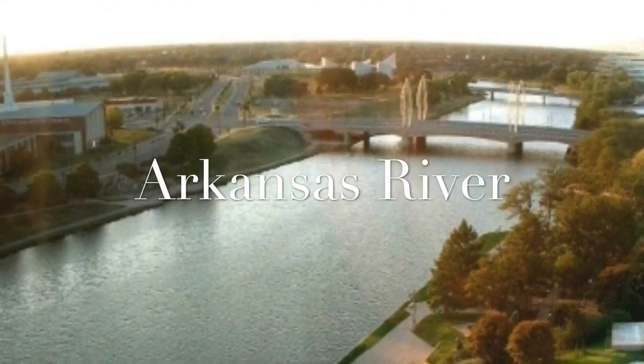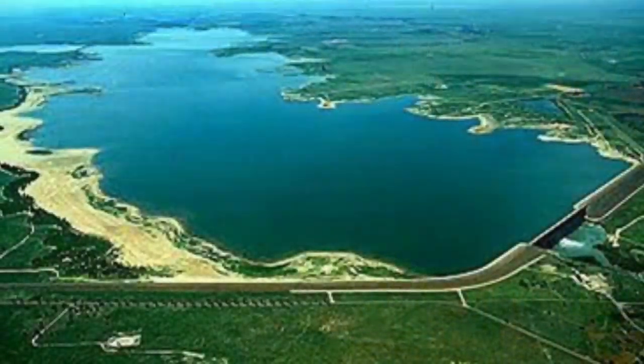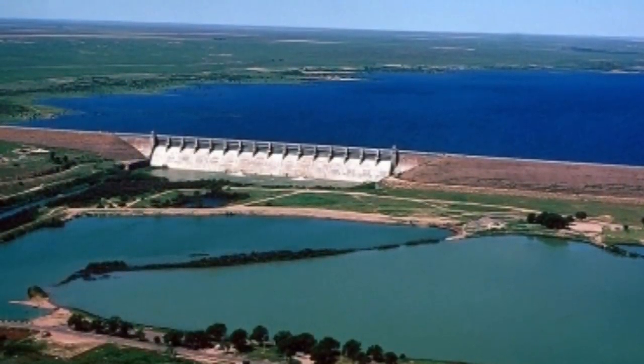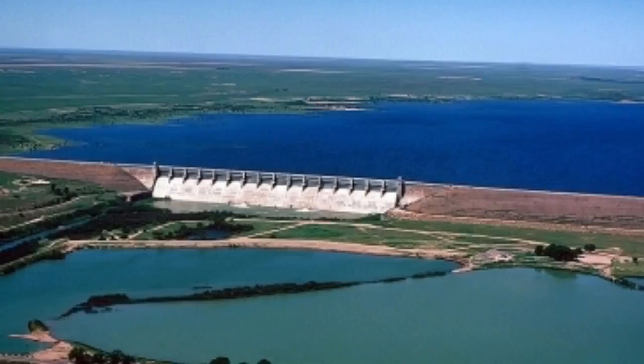The Arkansas River was first sighted in 1540 by the Coronado Expedition. The water from the river flows out of John Martin Reservoir in Colorado. This is a picture of the dam at John Martin. The dam was built between 1939 and 1948.